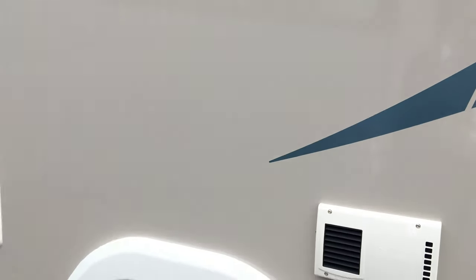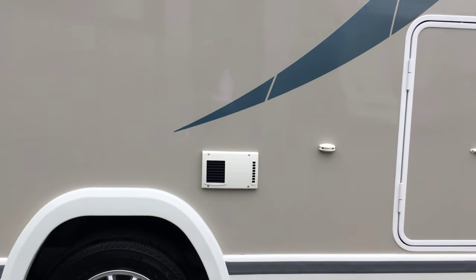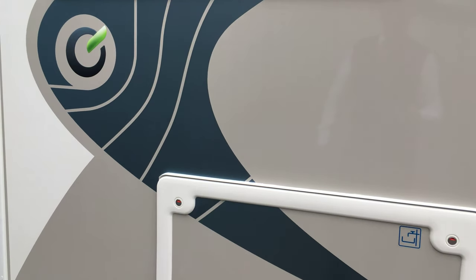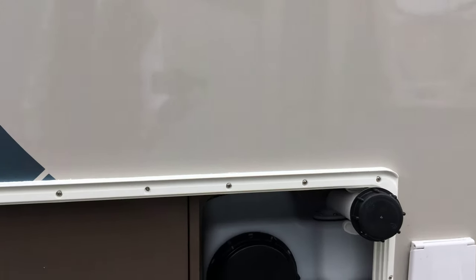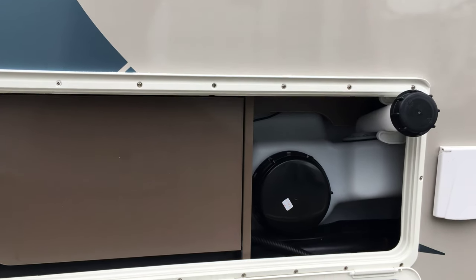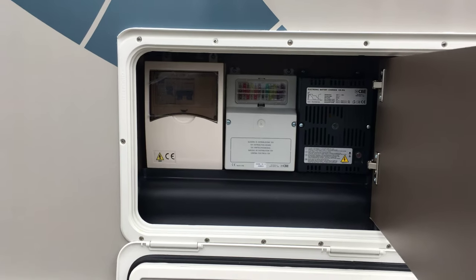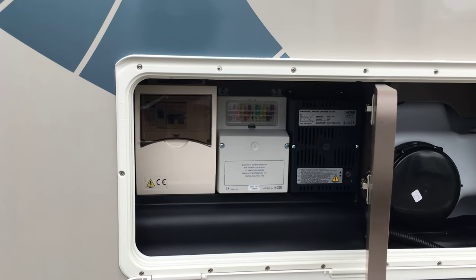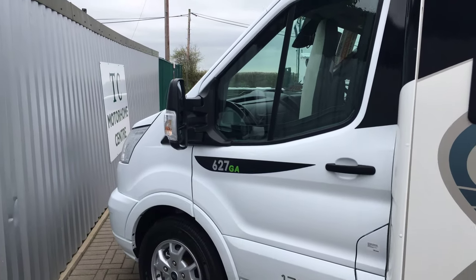It uses a Truma Combi boiler for heating and hot water, which is either diesel fired or electric. On here we've got our Technibox, a nice big 100-litre fresh water tank, and also the charger, fuses and consumer unit — so you haven't got to go scrabbling underneath the furniture to find all of those items as and when you need them.